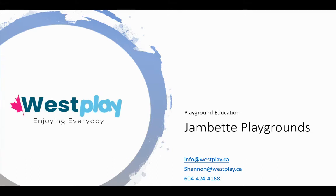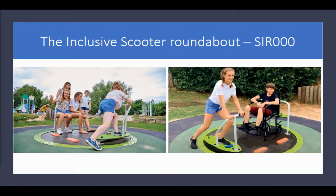Hey, I'm Shannon with Westplay, and this is our Playground Education video series. Today, I want to show you a brand new inclusive product from our partner, Jambet. Jambet has their headquarters in Quebec, Canada, and they recently launched their new catalog for the 2021-22 season. Today's product is the Inclusive Scooter Roundabout.